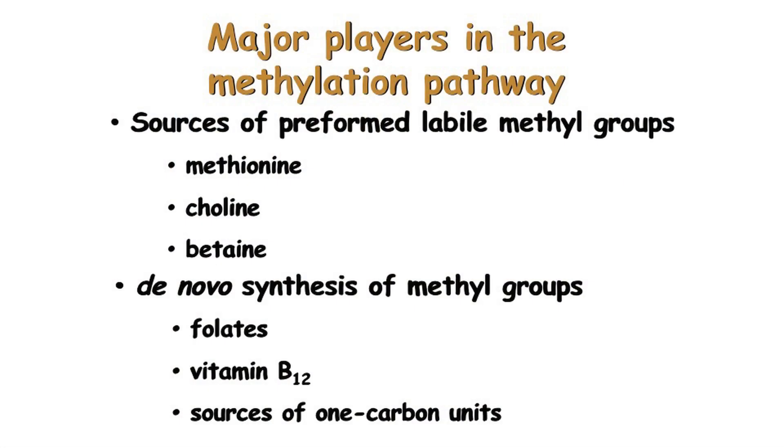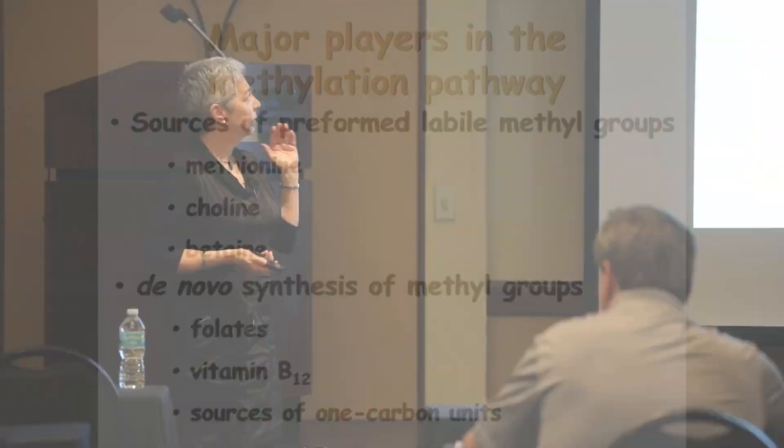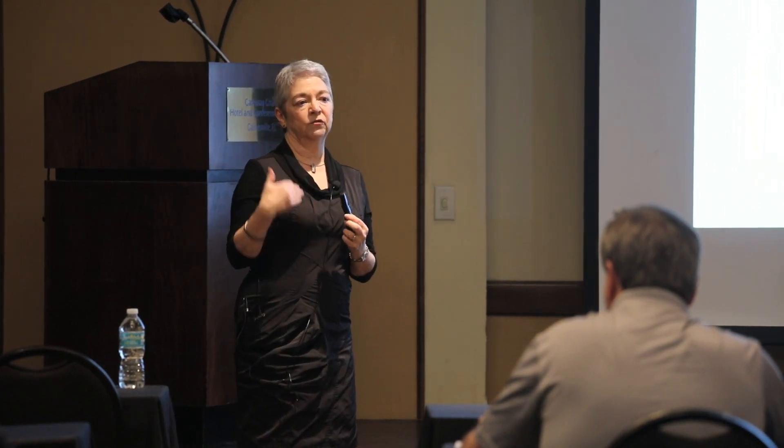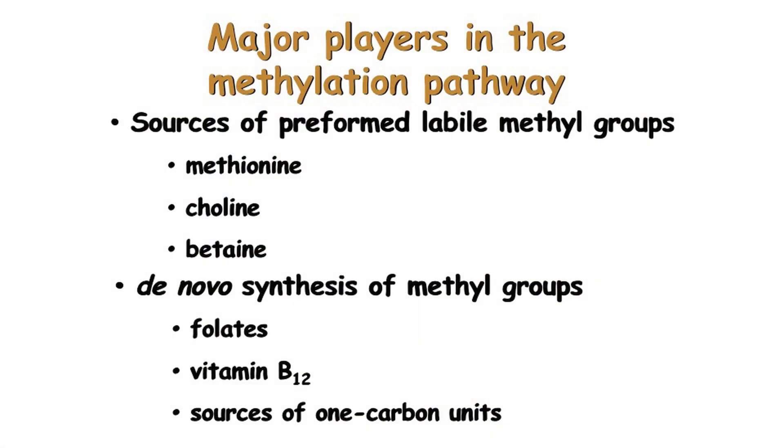Coming back to Joe McFadden's talk, there are three sources of preformed methyl groups. Methionine is the key molecule in the methylation pathway because methionine will be transformed into S-adenosyl methionine, which will be the major donor of methyl groups in the body. Choline and betaine will be able to provide a methyl group for regeneration of homocysteine into methionine.